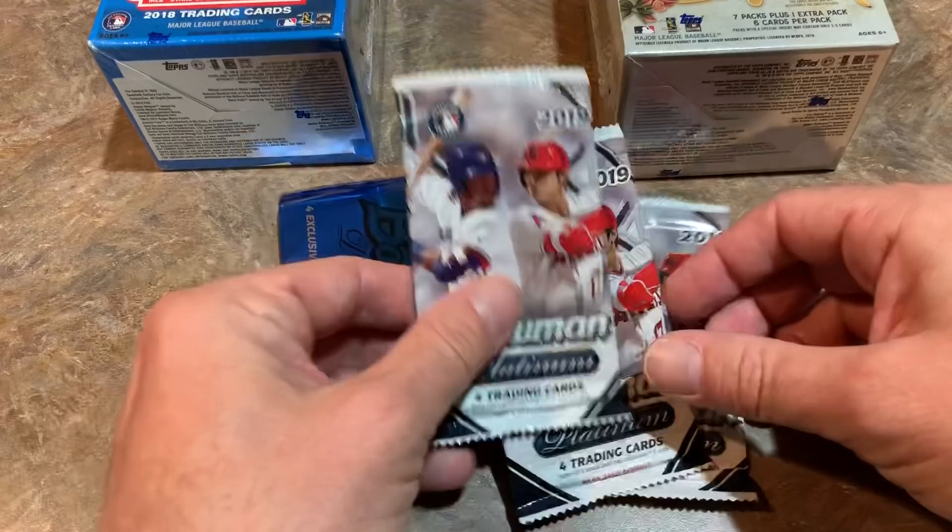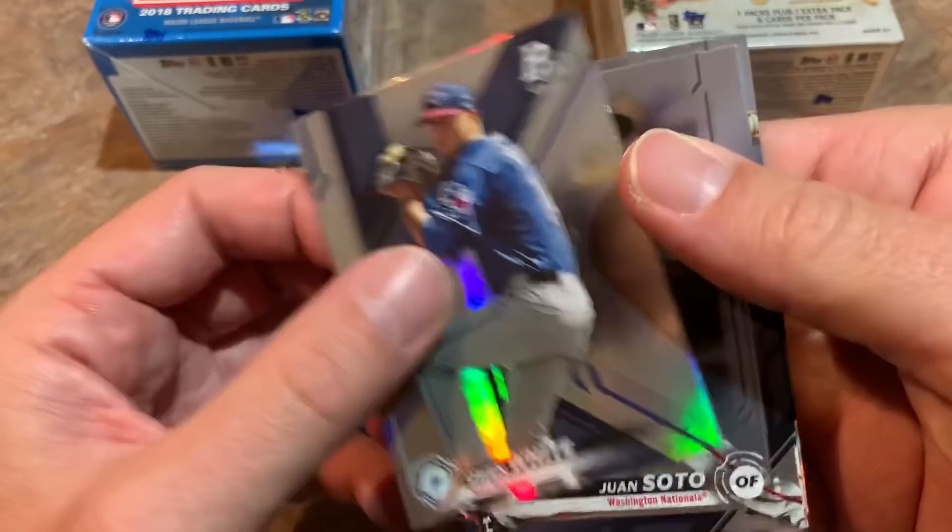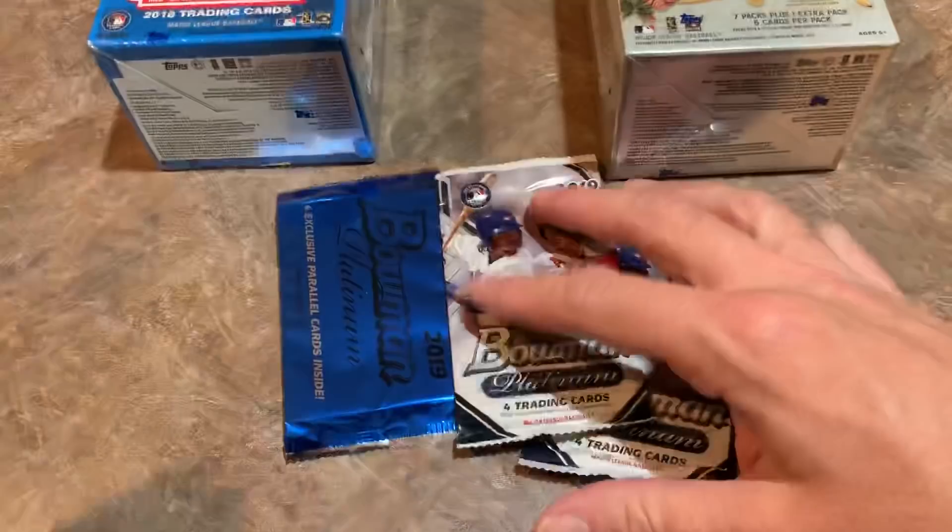Next pack we've got Bobby Dalbec, Vladimir Guerrero Jr. Platinum Presence — that's a nice one — AJ Pollock, and Frankie Lindor, Mr. Smile himself. Next up we have Owen White, so there are some prospects in here. There's Juan Soto, Nomar Mazara, and David Price.